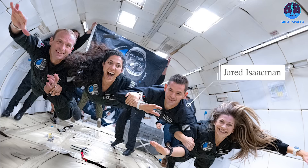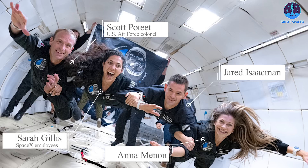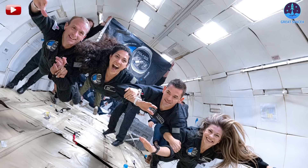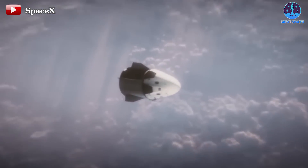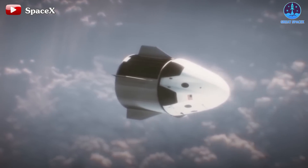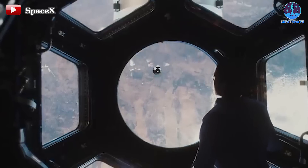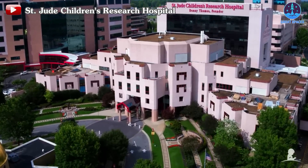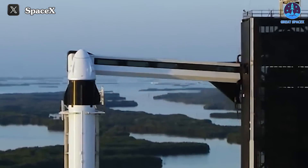Those four are Jared Isaacman, the billionaire behind the Polaris program of private space exploration; retired US Air Force Colonel Scott Poteet; and SpaceX employees Sarah Gillis and Anna Menon. Isaacman will command Polaris Dawn, Poteet will serve as pilot, while Gillis and Menon will be the payload specialist and medical officer, respectively. Polaris Dawn will spend up to five days in Earth orbit. Like September 2021's Inspiration4 mission — which Isaacman also commanded and funded — Polaris Dawn will be a free flyer, meaning it will not meet up with the International Space Station. The coming mission will also raise money for St. Jude Children's Research Hospital in Memphis, as Inspiration4 did. The latest delay is not the first for Polaris Dawn, which initially was targeted to launch in late 2022.